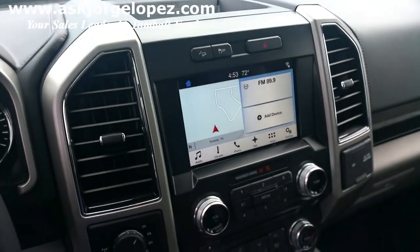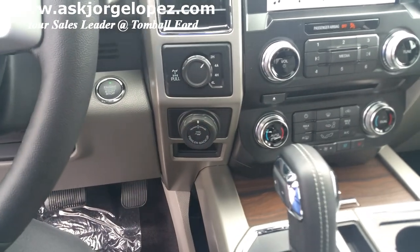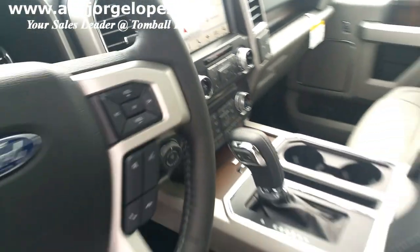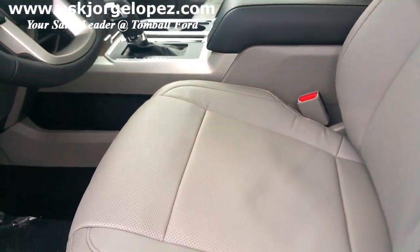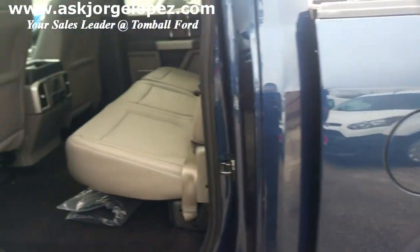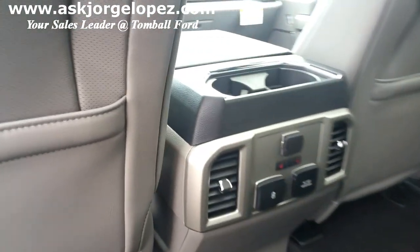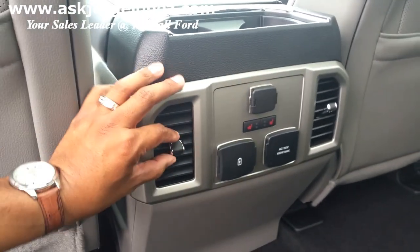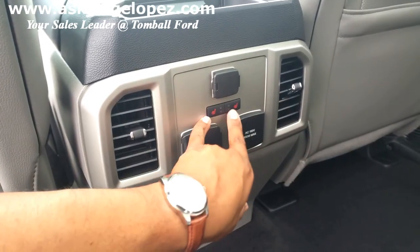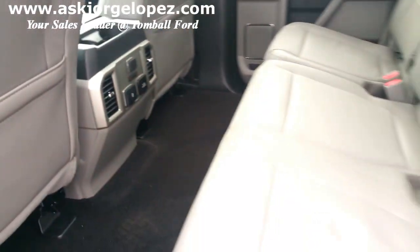This one here is a 4x4, shift on the fly. You also have a trailer backup assist as well, if you are like me and don't know how to back up a trailer. Let me show you the back here — back over here on this equipment group 502, you have AC vents, charge-capable USB ports, a built-in inverter, heated seats, and your traditional power point. These seats here in the back go up so you can see all the space you have back here to store or carry things.